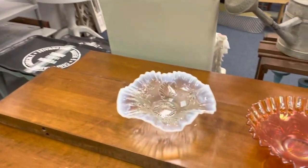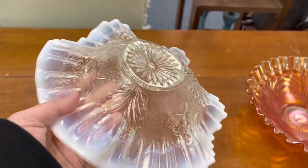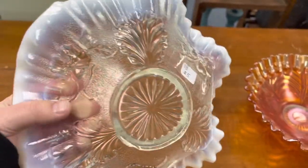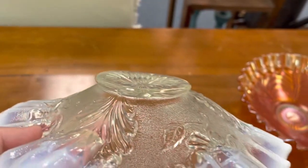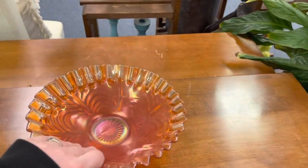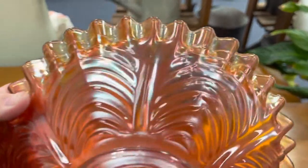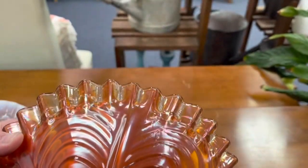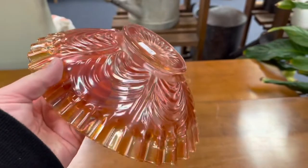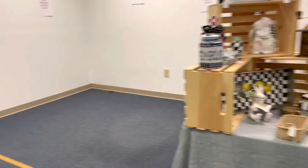I took a quick peek at these two bowls but they didn't really wow me, so even at five dollars I was torn. The opalescent had a little bit of damage on the base, and the carnival glass one being just a plain marigold — I was being picky and decided to leave it behind.